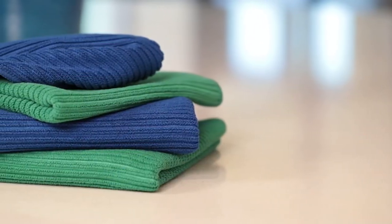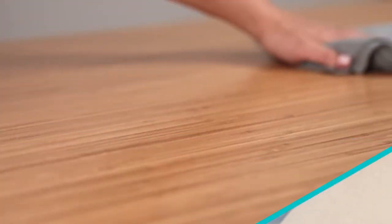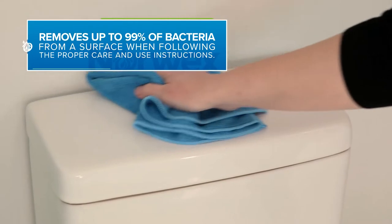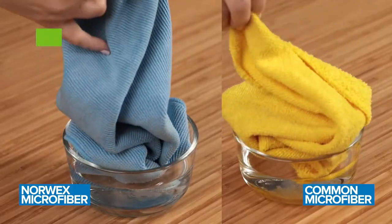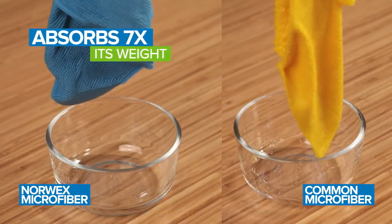The extra heft in Norwex microfiber translates to an incredibly effective, super dense cleaning tool. So dense it collects even minute particles of dust and dirt, removing up to 99% of bacteria from a surface with water alone. And so dense it can hold up to seven times its weight in liquid — perfect for wiping up spills.